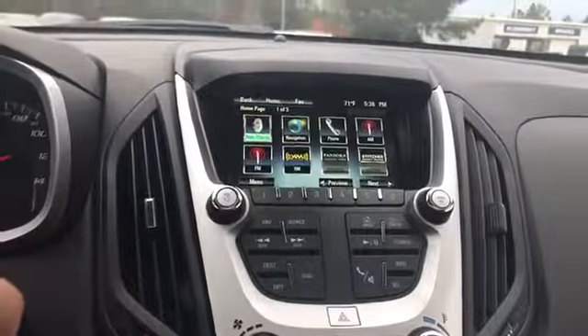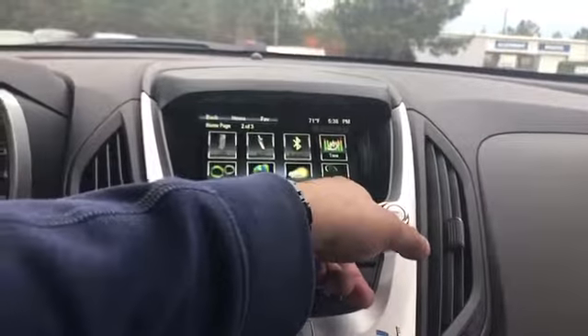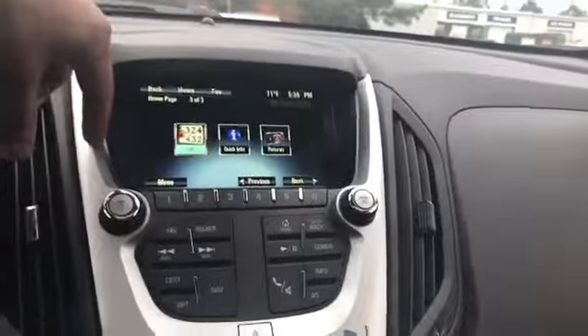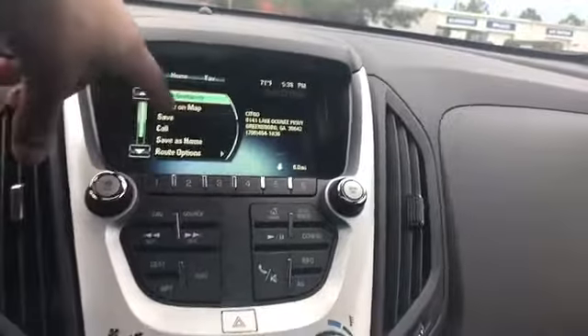Looks like you've got navigation, phone connectivity, FM, AM radio. Hit next — destination, weather, movies, and fuel report. I like the fuel report. If you click on the fuel report, it'll tell you all the nearest gas stations, and on some of them it even gives you an estimated price.